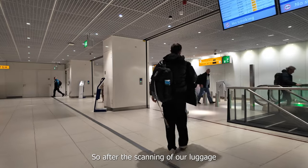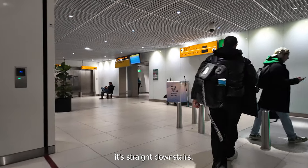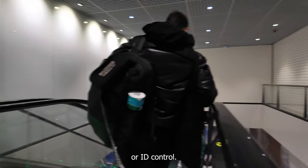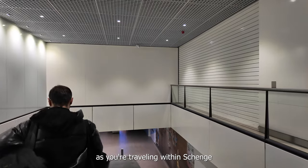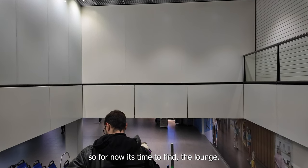After the scanning of our luggage and our person, it's straight downstairs. We arrive straight into the terminal, and there's no secondary passport or ID control as we're traveling within Schengen, so that's not needed. Now it's time to find the lounge.